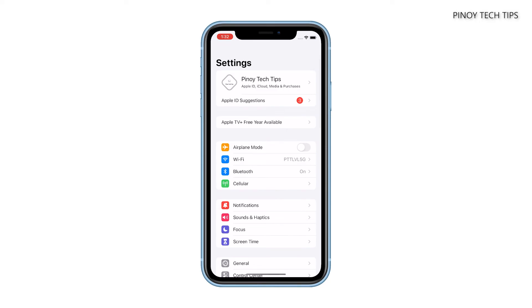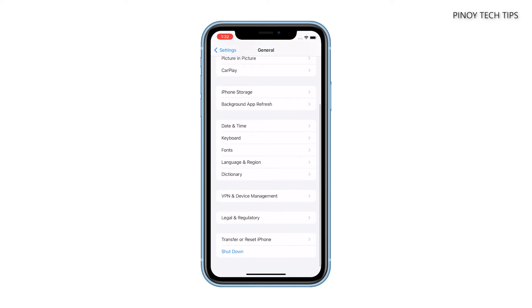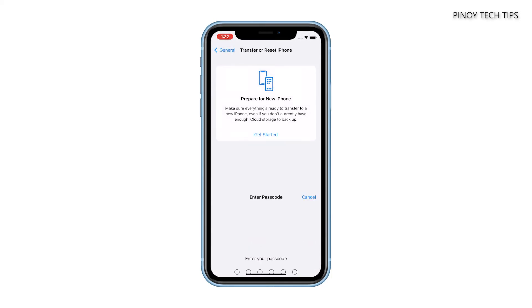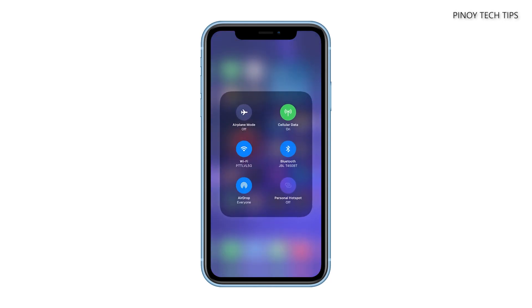To do that, launch Settings and then tap General. Scroll down to the bottom of the screen and tap Transfer or Reset iPhone. Tap Reset to reveal the options, and then tap Reset Network Settings. Enter your passcode if prompted. Lastly, tap Reset Network Settings to proceed with the reset. Your iPhone XR will reboot once the reset is finished, and after that, pair your devices again and that should do it.